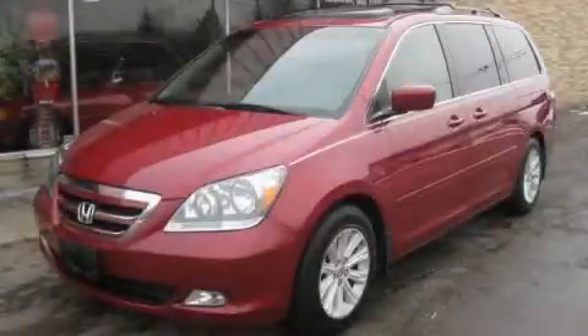This is a 2006 Honda Odyssey, with enough comfort and space for the entire family.